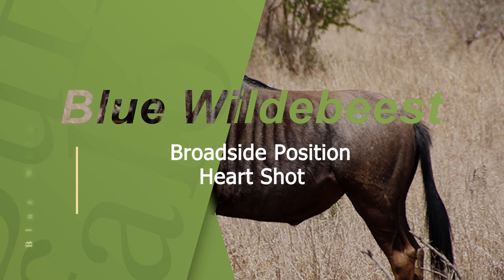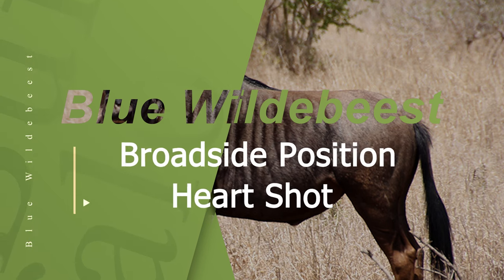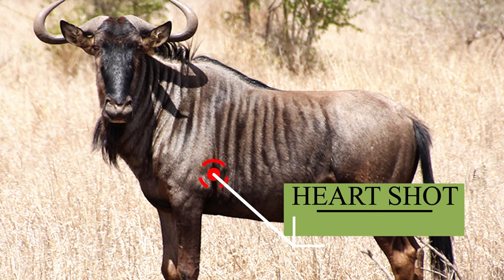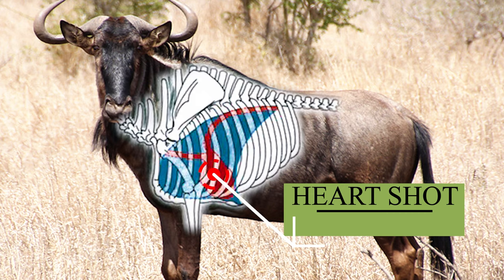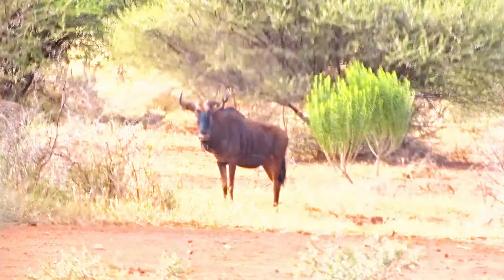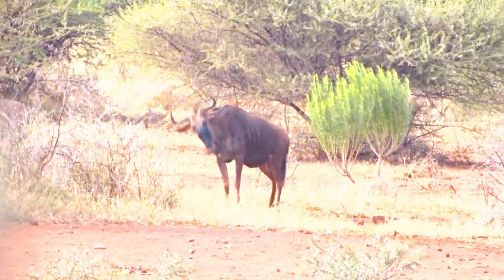Broadside Position Heart Shot: To optimize your shot placement, position yourself on the animal's broadside and target the high heart area, located approximately one-third up the body from behind the front leg. A precise shot aimed at the shoulder region is usually effective in incapacitating a blue wildebeest. It's important to note that the noticeable shoulder hump and mane might obstruct your shot, leading to potential dangers.